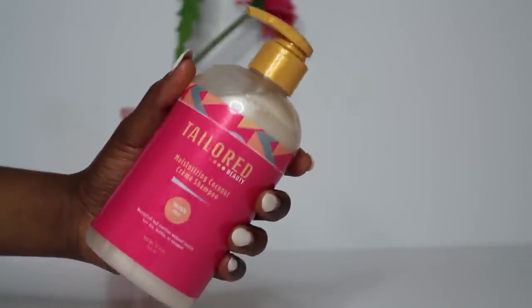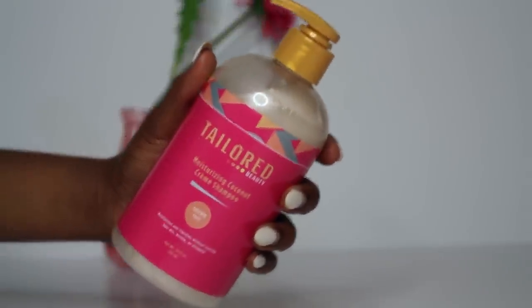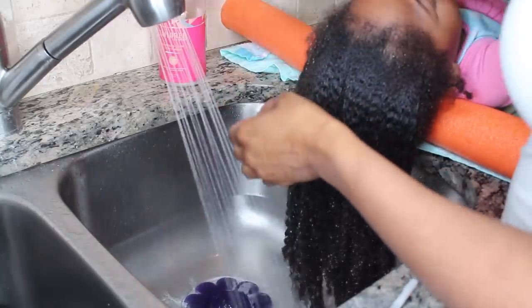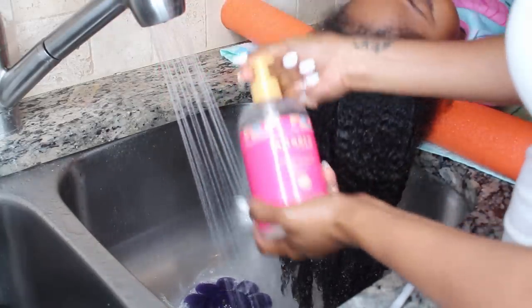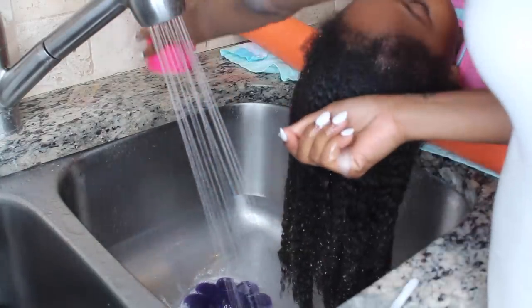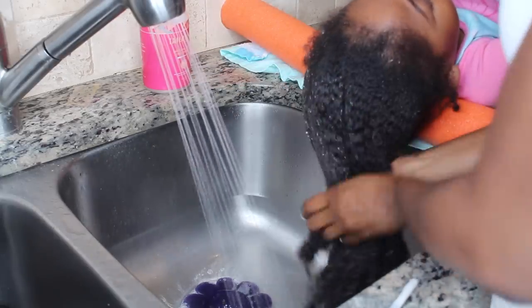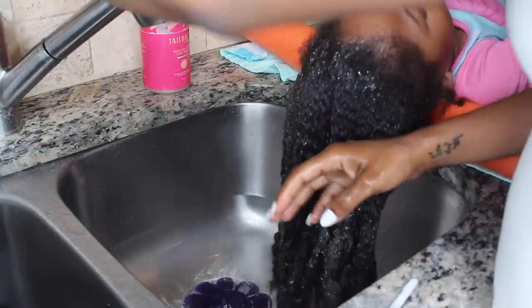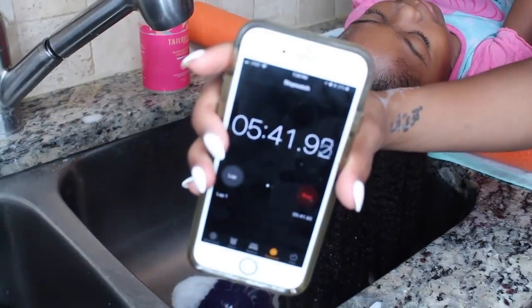I'm doing her wash with the Taylor Beauty Moisturizing Coconut Cream Shampoo, just going in and getting rid of all the buildup from the previous week. I do this regimen once a week, and because I use the same products, there's not really a lot of buildup.